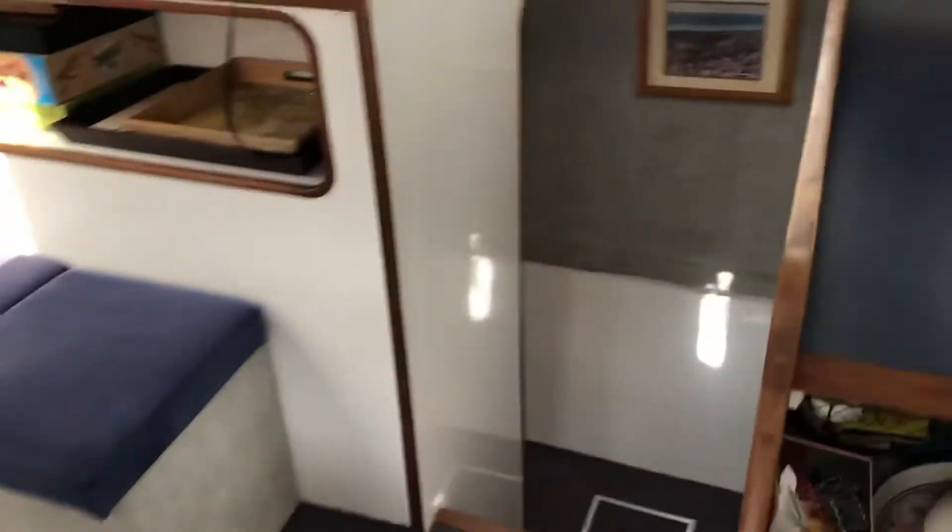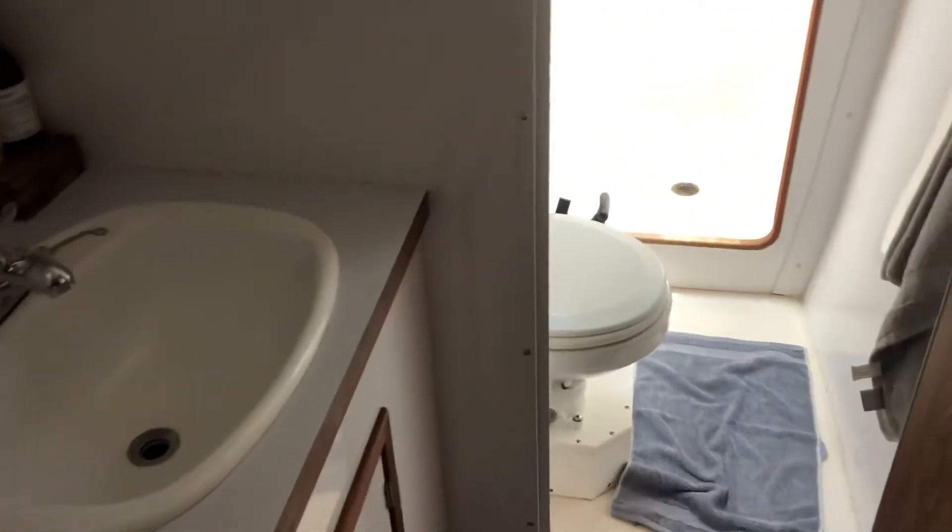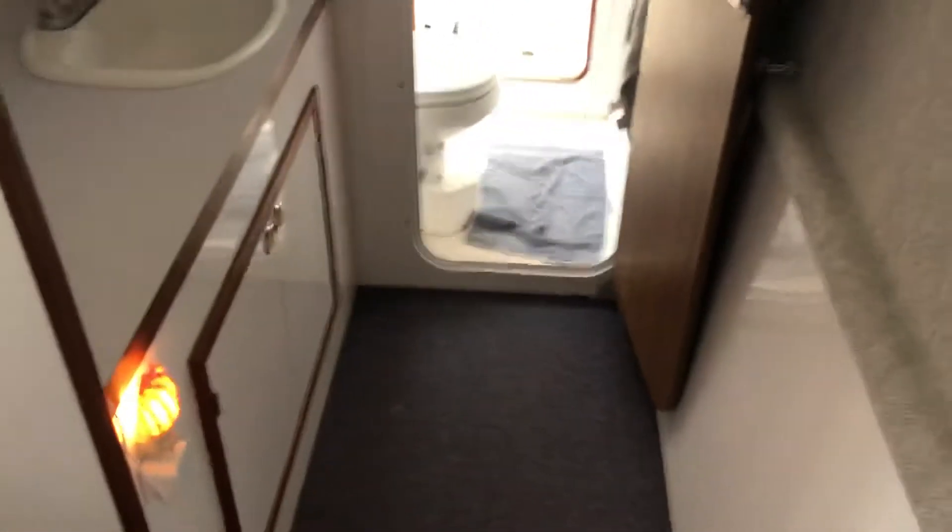We're going to go down to the starboard side, the owner's suite, as it's called, the Master Cabin. I came down the stairs — here are the stairs — and then you look forward up the starboard side.